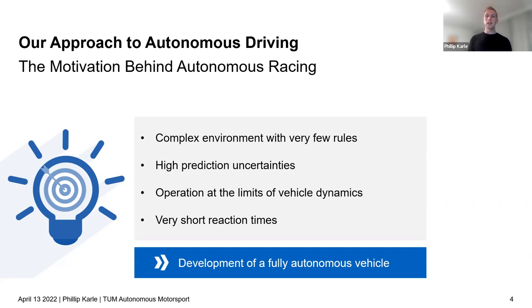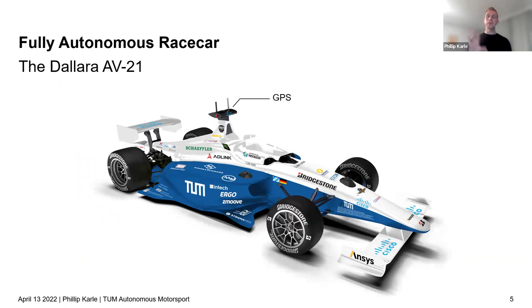Every team was required to use the same car hardware: same engine, gearbox, and aero setup, as well as identical sensor hardware for autonomous driving. This included a NovAtel GPS mounted on top, radar to the front and both sides, a LiDAR sensor covering the full 360-degree field of view, and eight cameras placed around the car.